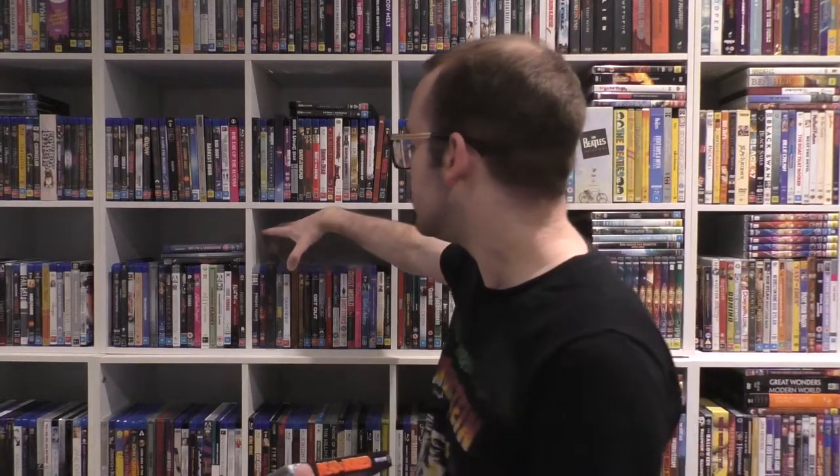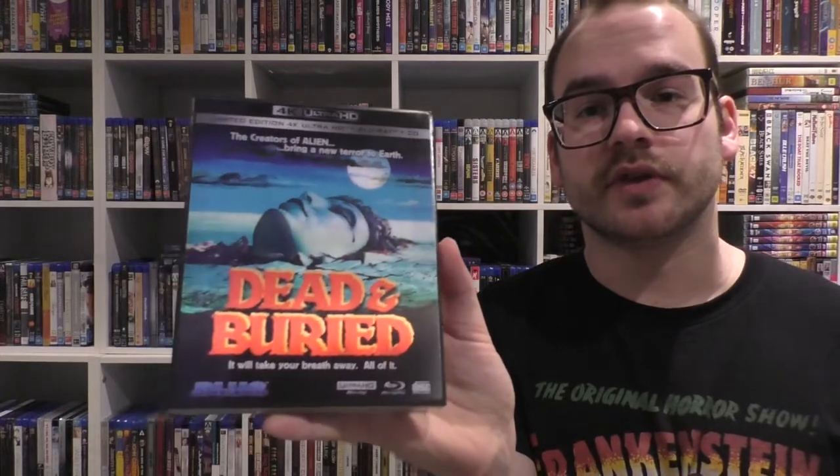I've put it in a big protector courtesy of Steelbook Central. Unfortunately, these protectors can be very janky sometimes — the bigger they get, the harder they are to fold up. This is Dead and Buried. This is the Cover A variant. There are three different cover variants, all $110 Australian dollars each, which is a lot.